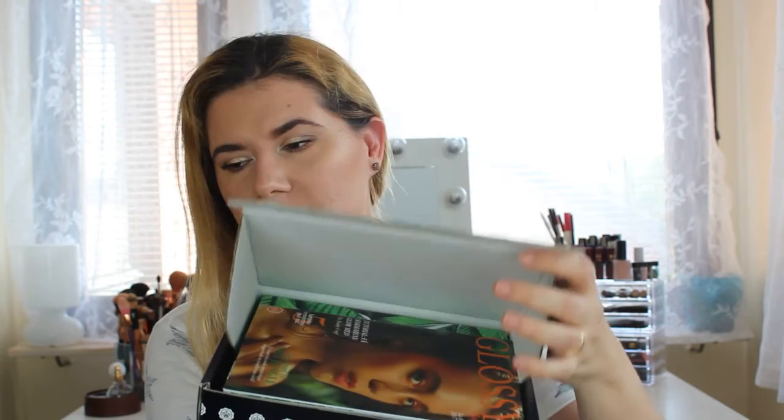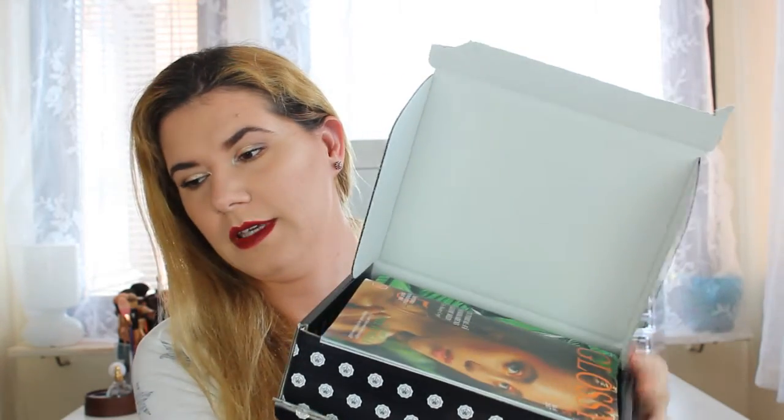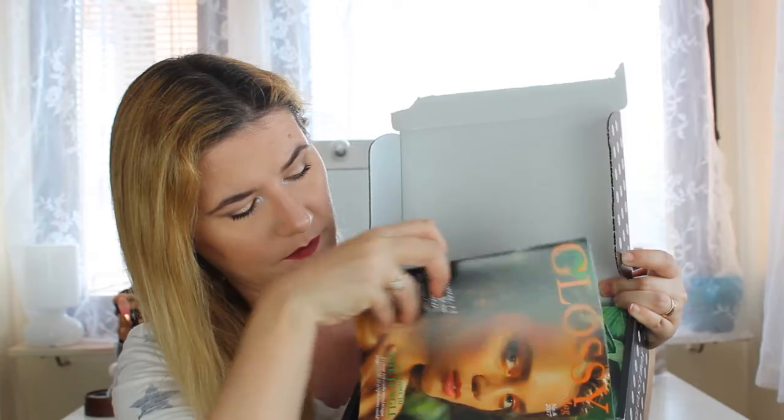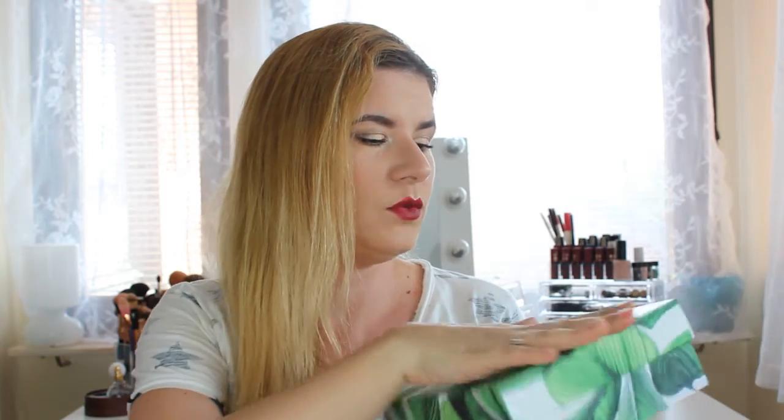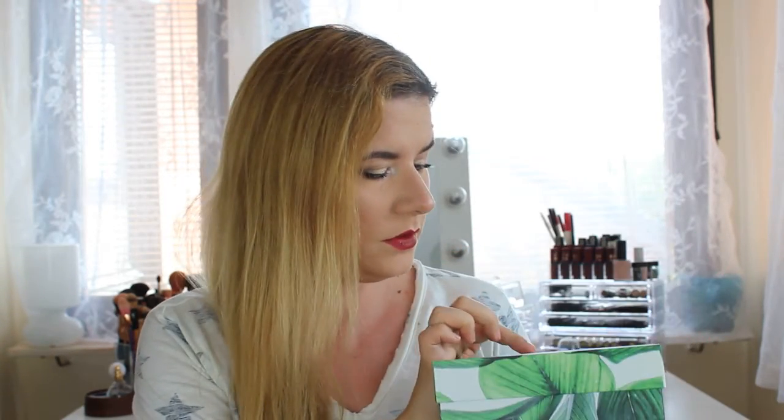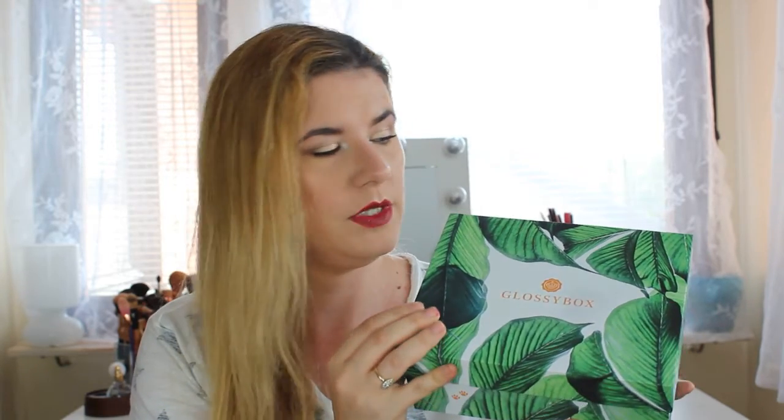Oh, green! This is the 'Welcome to the Jungle' theme — jungle is the theme for this month. It's a beautiful box, white with green leaves and gold text with Glossy Box on it. It's green inside too — I really love the Glossy Box packaging, and these boxes are really good to use for makeup storage.